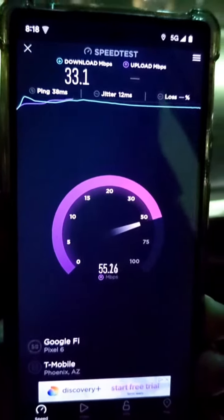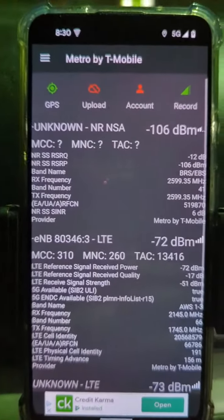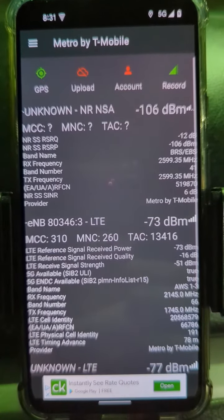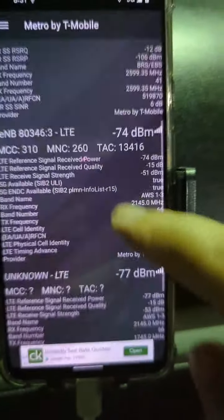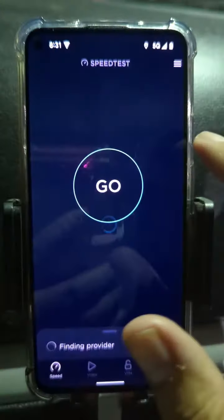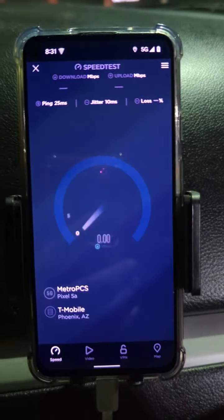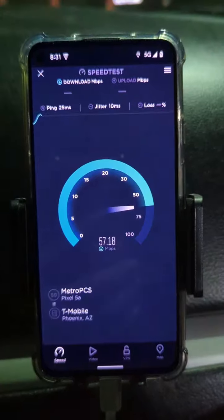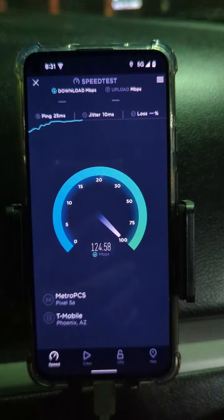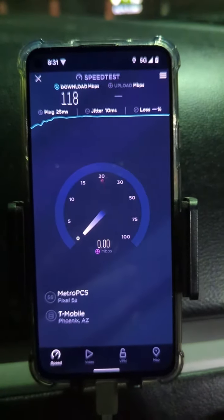Here on Metro you'll see that it literally is connecting to N41, and also N66 and such. So let's just run a speed test real quick and see what speeds we get. This is Metro by the way. It's kind of a weak N41 connection, but nonetheless we know it's N41 — we've seen it from Cell Mapper.